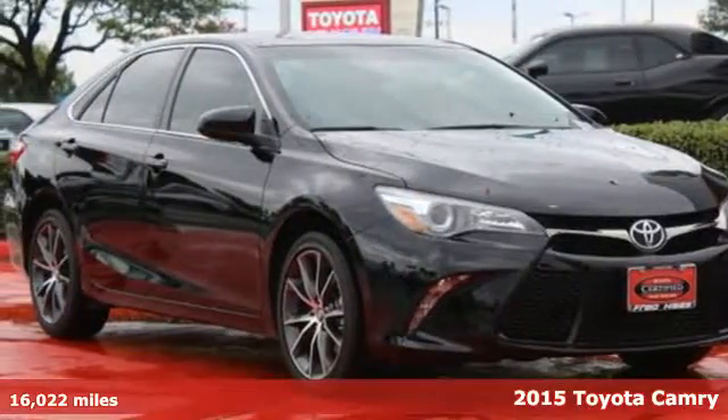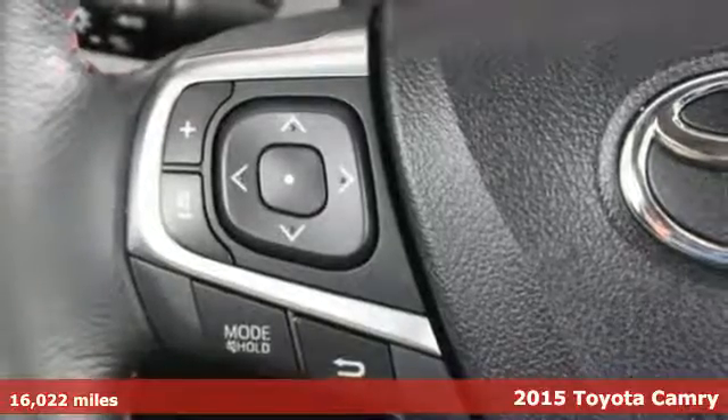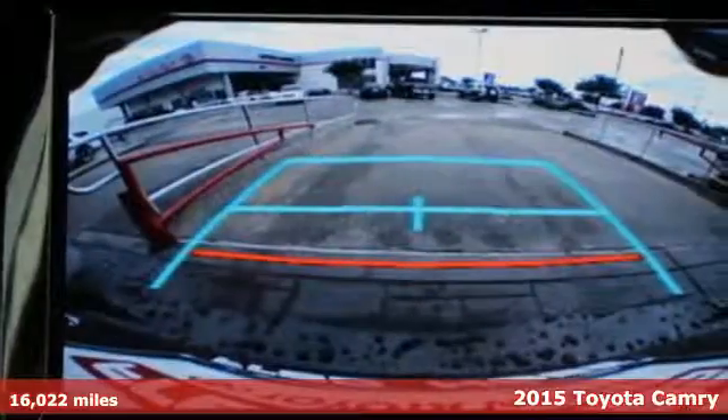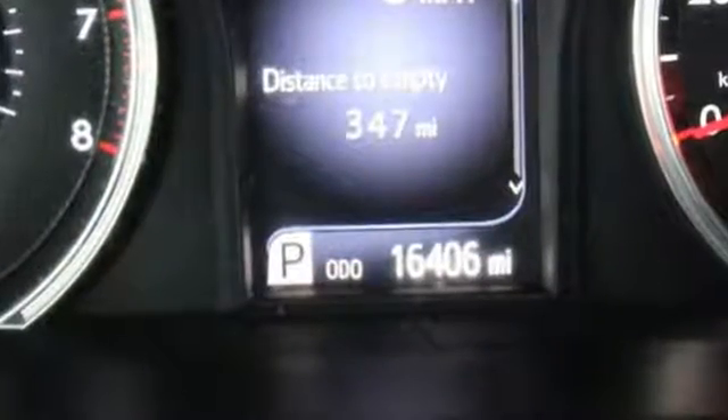It's a 2015 Toyota Camry. High style and a bold design will get you noticed in this eye-catching sedan. And while you're getting noticed, you'll be enjoying the convenience of the Entune audio, a backup camera and touch screen display.